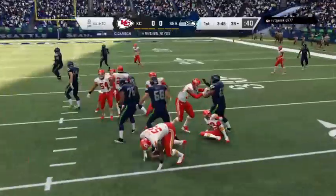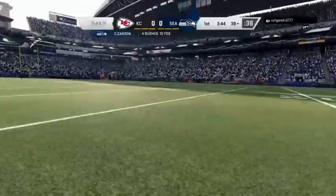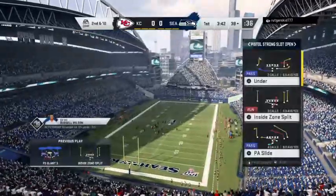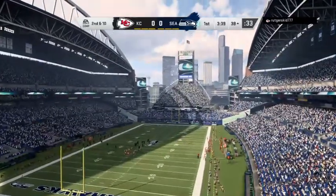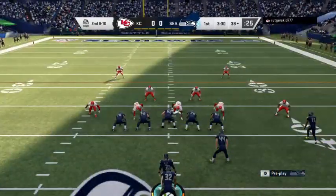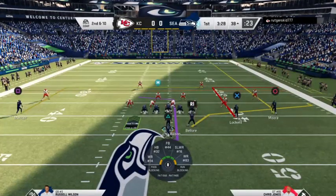They'll run on first down. Carson trying to find a lane, but instead he'll get back to the line of scrimmage and no more. He has elite instincts from his linebacker spot. He's able to diagnose the run and flies in like a missile to stop that one behind the line of scrimmage.